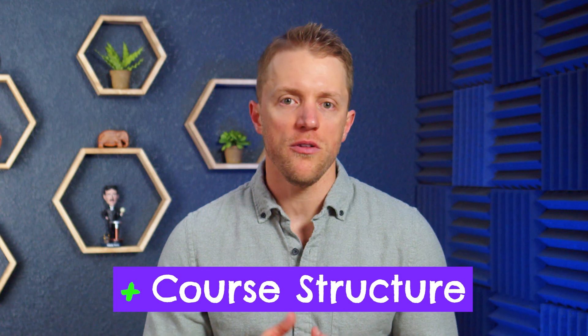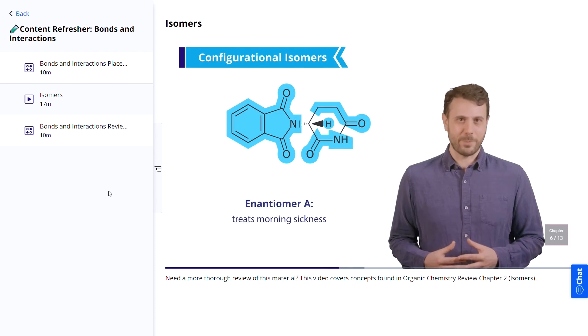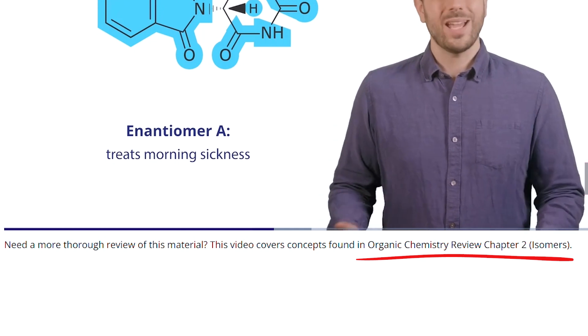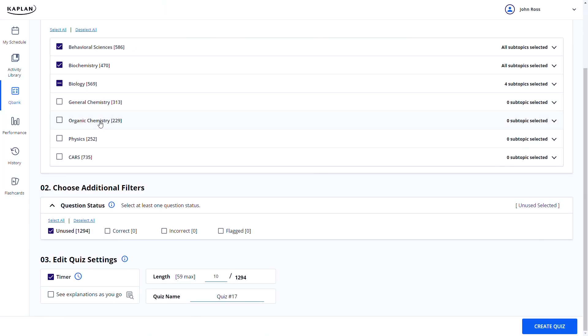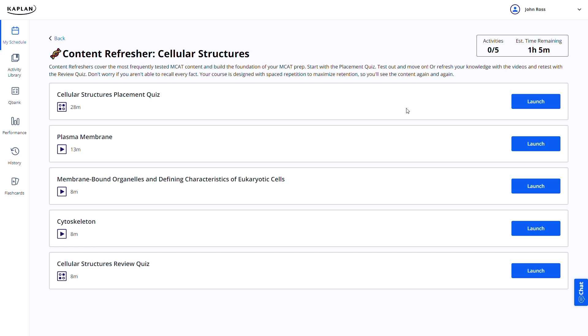One really nice change Kaplan has made is with their course structure. They've integrated all of their study materials together, and it works really well — the video lessons, prep books, and QBank all tie into one another for a pretty seamless experience. For example, if you're watching a video lesson on isomers but feel like you need more detail, they'll direct you to Chapter 2 of the Organic Chemistry Review Book. And if you want to practice problems targeting isomers, you can create a custom quiz in the QBank. All the material is grouped by topic and ties in with itself — the Kaplan course has a much more cohesive feel than Altius' course.